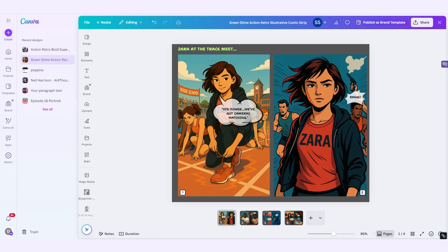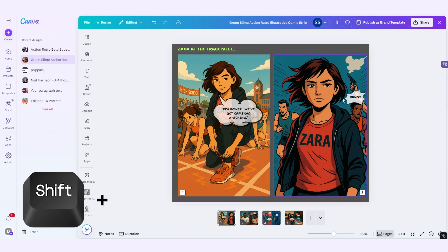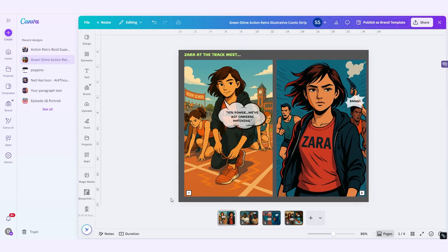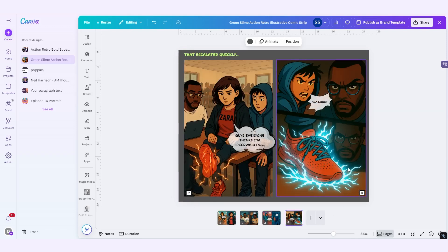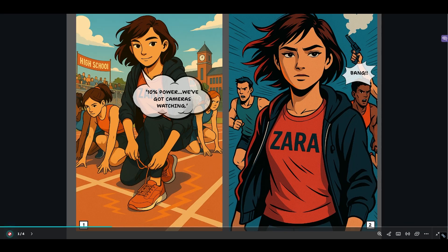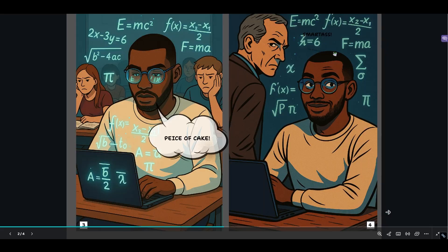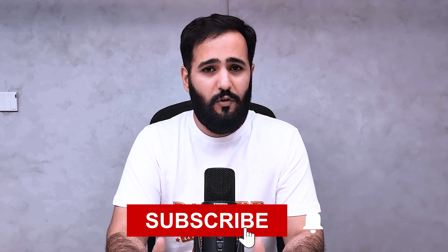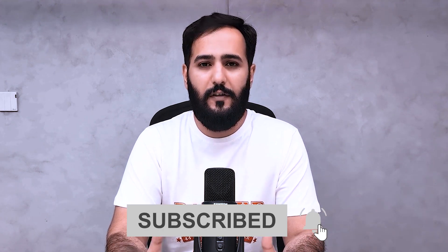I swapped the font to Comica Axis for punchy dialogue, used rulers (Shift + R) to align everything, and added a subtle vignette on the final page to amp the suspense. Notice how in the cafeteria shot, Zara's shoelace glows just enough to leave you wanting more — and that's my cliffhanger. There you have it: a four-page teen power secret comic, 100% AI, zero hand drawings. Want me to try something new? Drop a comment and I'll give it the good old college try. Hit subscribe so you don't miss anything. Thanks for watching and I'll see you next time.